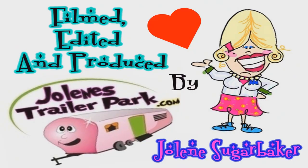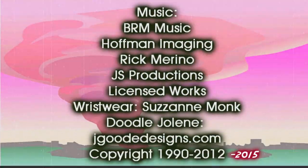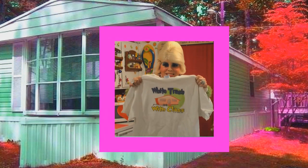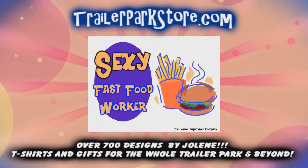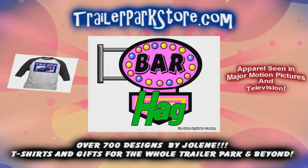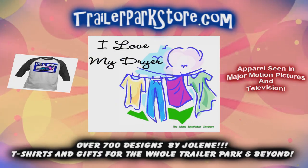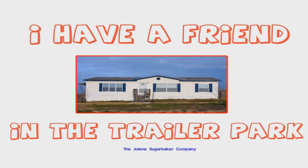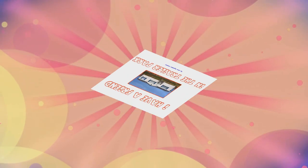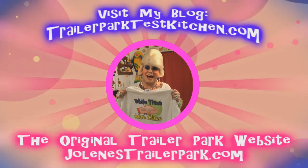Bye bye. Slap on all your blue eyeshadow, watch out for that big tornado, get all filled with pride. Jolene Sugarbaker, she's the Trailer Park Queen. Visit my store at TrailerParkStore.com.